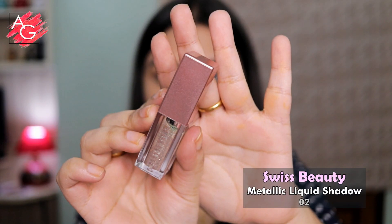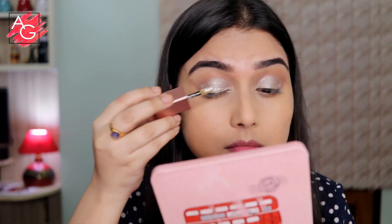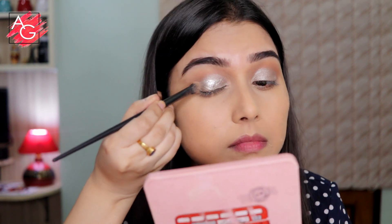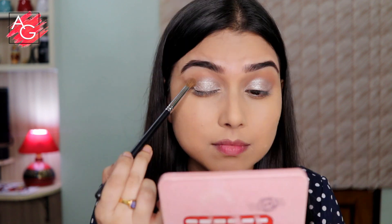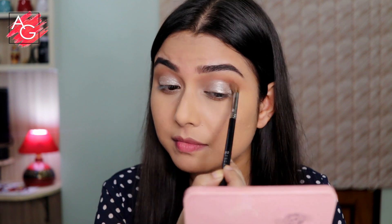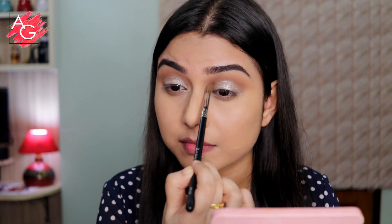Once I'm happy with the pigmentation I'm moving on to the Swiss Beauty metallic liquid eyeshadow, applying it on top of the silvery gray shadow all over my lid and spreading it evenly with an eyeshadow brush. Then I'm taking the same transition shade and blending it where the liquid eyeshadow meets the crease shade so everything looks seamless with no harsh lines.